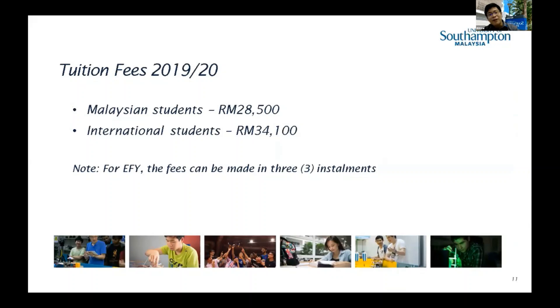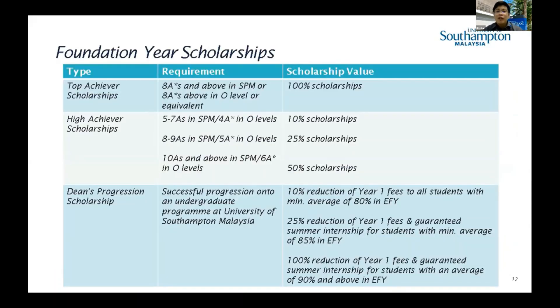Regarding tuition fees, local students are charged 28,500 and international students 34,100. The fee can be paid in three installments. For scholarships, we offer a range from 10% to 100%. For example, students with 5 A's receive a 10% tuition fee waiver for the foundation program.